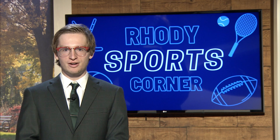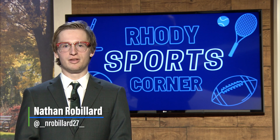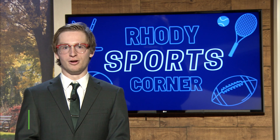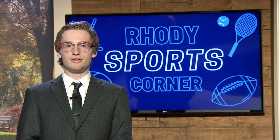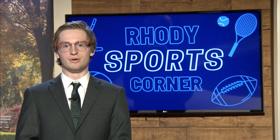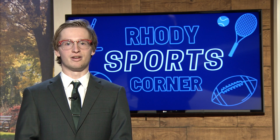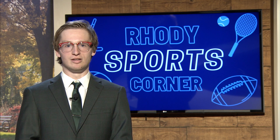And now over to Nathan Robillard with your Rhodey Sports Corner. Hello and welcome to this semester's final edition of Rhodey Sports Corner, the number one place for weekly updates on all things Rhodey athletics. I'm Nathan Robillard. It was a busy week for both basketball programs. It all started when URI men's basketball took to Friartown over the weekend in their annual in-state rivalry game versus Providence College on Saturday. For more on the game, here's Brandon LaJoy.